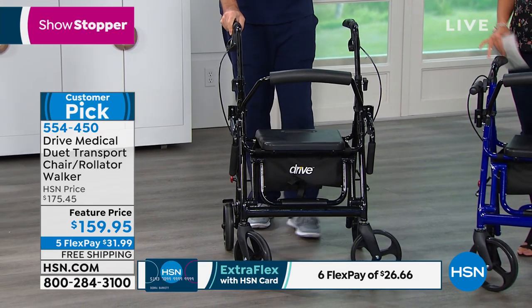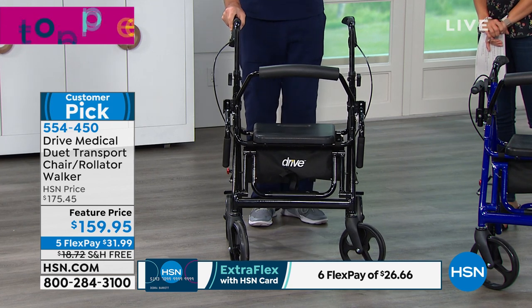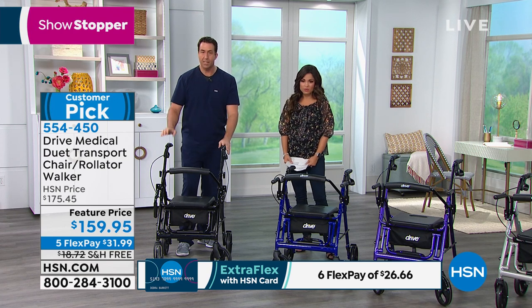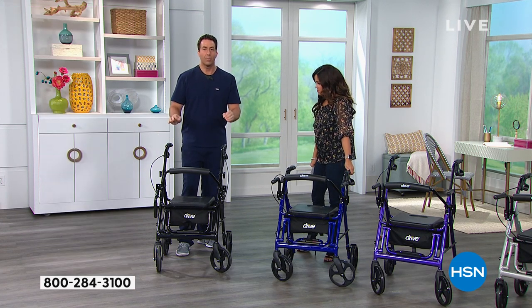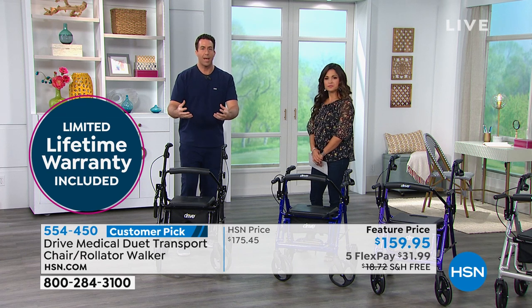I do want to mention 300 pound weight capacity — I shop these all the time. Drive Medical gives you the limited lifetime warranty on this product. When you get it home, you're simply going to slide these handrails in right out of the box. That's all you need to do to put this together — we call this tool-free assembly from Drive. That allows you to get going right away.